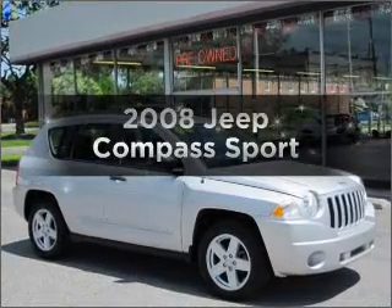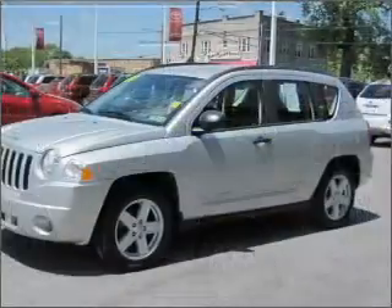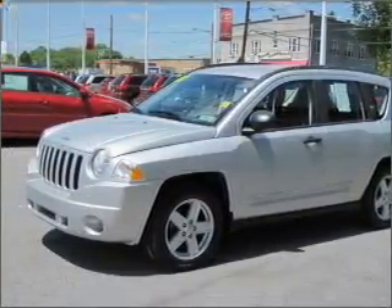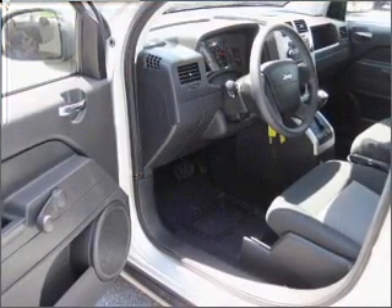Get noticed in this 2008 Jeep Compass. Travel the roads in style and comfort in this great vehicle with an efficient four-cylinder engine connected to a smooth-shifting automatic transmission. Stand out from the crowd with premium wheels.